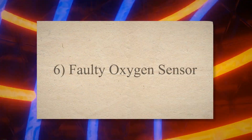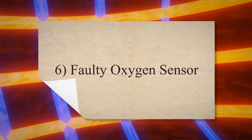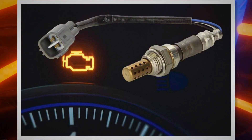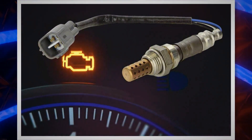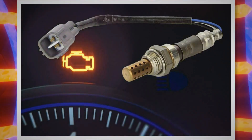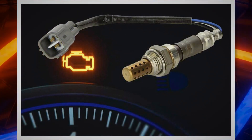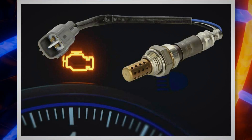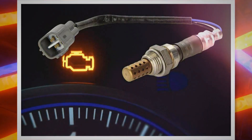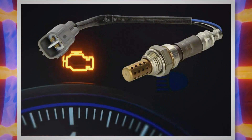6. Faulty oxygen sensor. The oxygen sensor is a component that gets its readings from the oxygen level in the exhaust of the vehicle engine. If there are low levels of oxygen, then your car's check engine light will start blinking. There are many other reasons why this can happen, one of which is problems with the O2 sensor itself. If you notice a check engine light flashing on your dashboard, make sure to get it checked out by a professional.